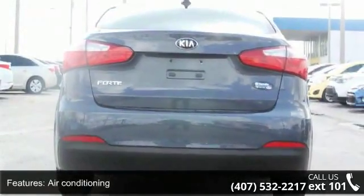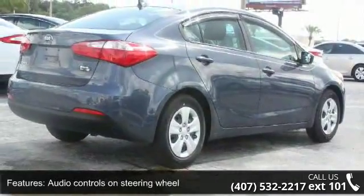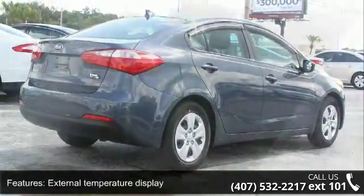Front wheel drive, head airbags, curtain first and second row, and passenger airbag. This vehicle shows low mileage and has a smooth ride.